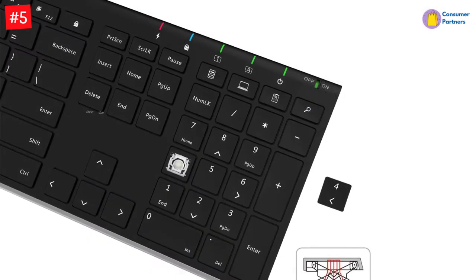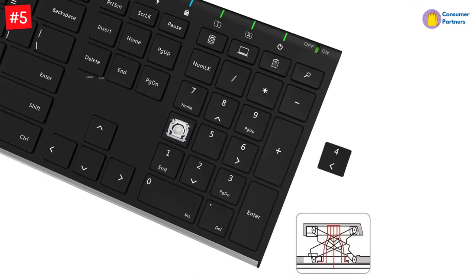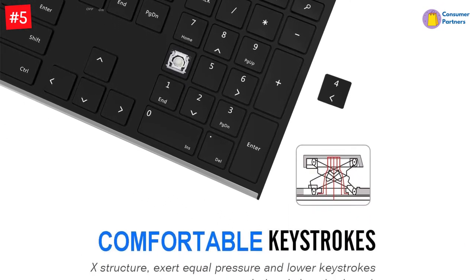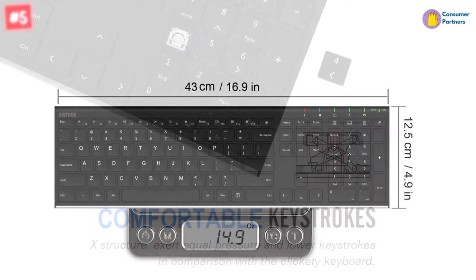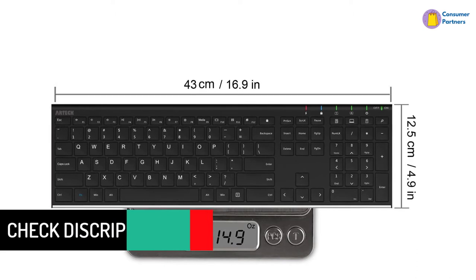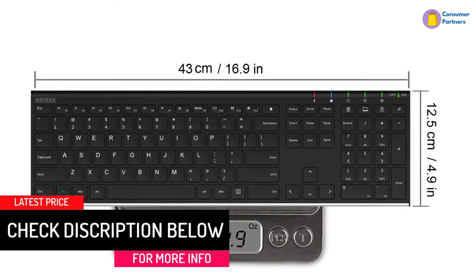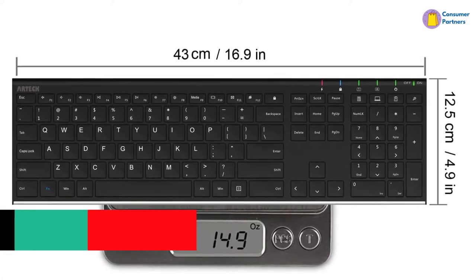Simply insert the nano-USB receiver into your computer and use the keyboard instantly. Stainless steel material gives a heavy-duty feeling, and low-profile keys offer quiet and comfortable typing. Compact size at 16.9 x 4.9 x 0.6 inches and lightweight at 14.9 ounces, but provides full-size keys, arrow keys, number pad, and shortcuts for comfortable typing.